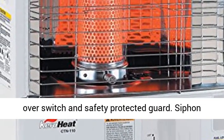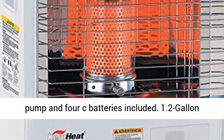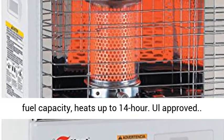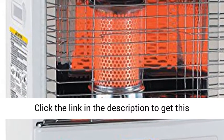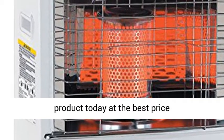Tip-over switch and safety protected guard. Siphon pump and 4C batteries included. 1.2-gallon fuel capacity. Heats up to 14 hours. Click the link in the description to get this product today at the best price.